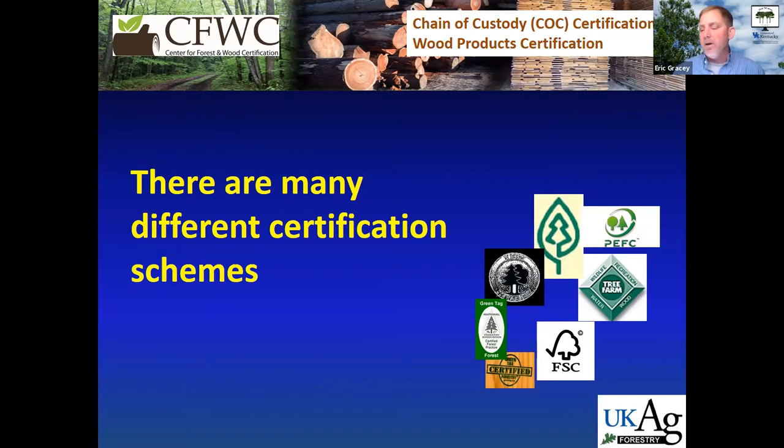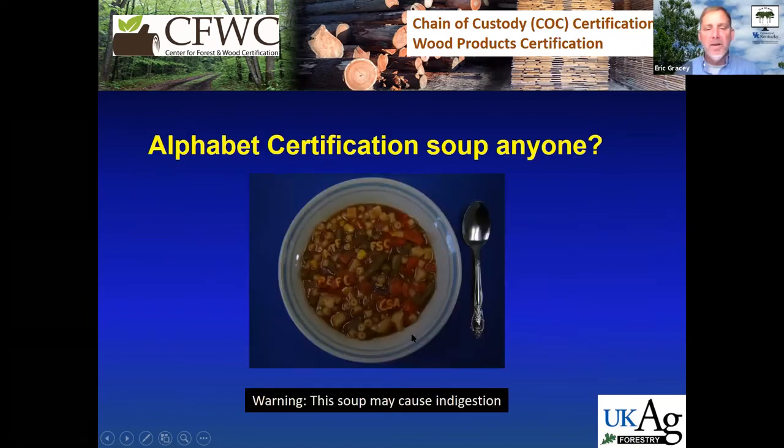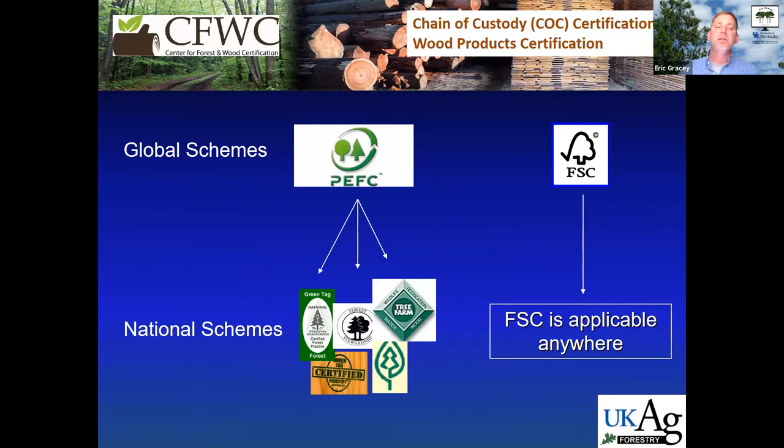I've been in this world of certification for a few years, and the first few months you're just learning all the acronyms — SFI: Sustainable Forestry Initiative, PEFC, American Tree Farm System (ATFS), FSC. It really becomes what we call the alphabet certification soup. Having different certification schemes creates competition among certification bodies, which helps control costs for manufacturers and companies in these programs.